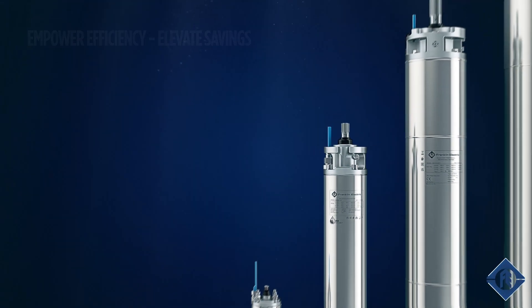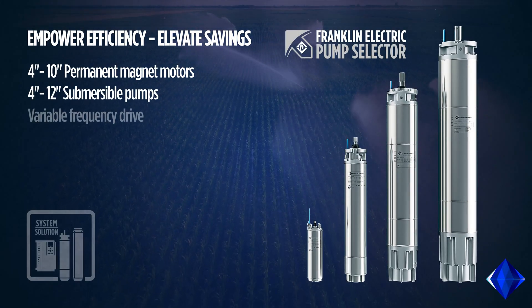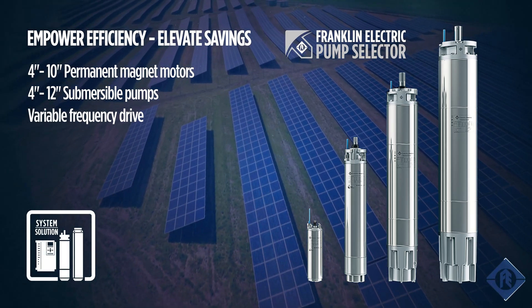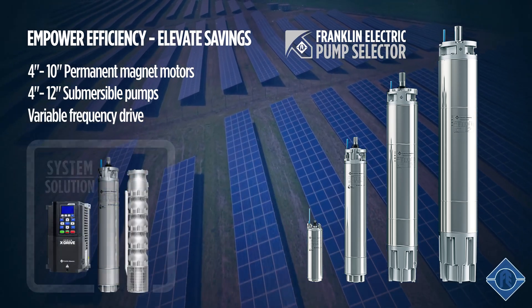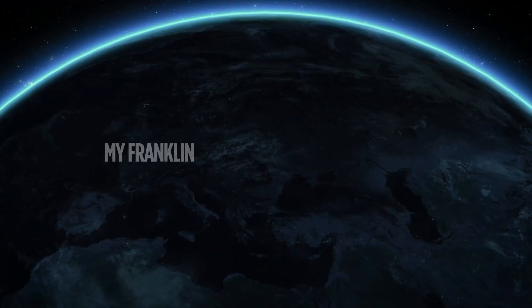Franklin Electric offers the complete range of permanent magnet motors from 4-inch to 10-inch. The high-efficiency system offers a wide range of options from different material designs to solar applications. My Franklin — where quality creates trust.